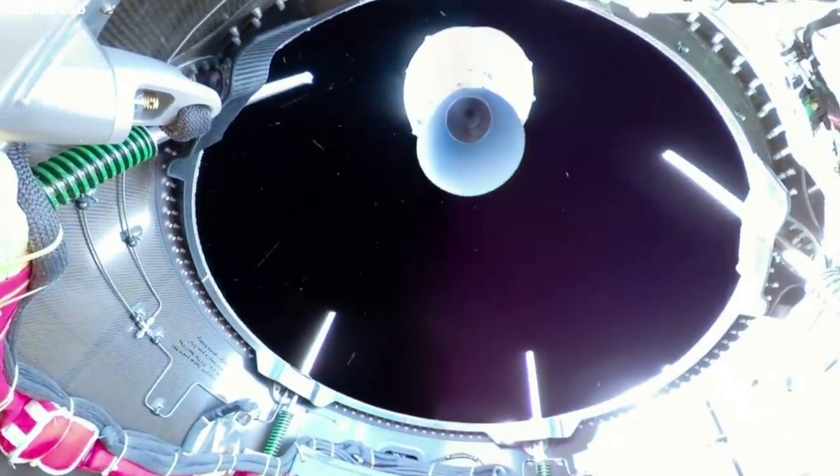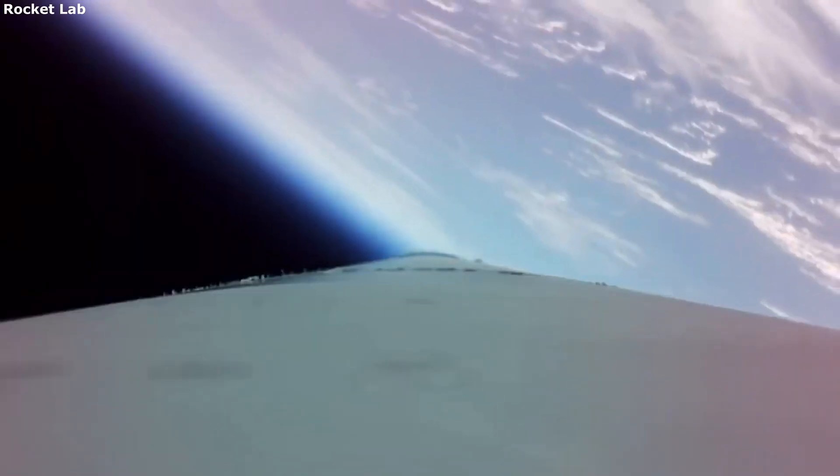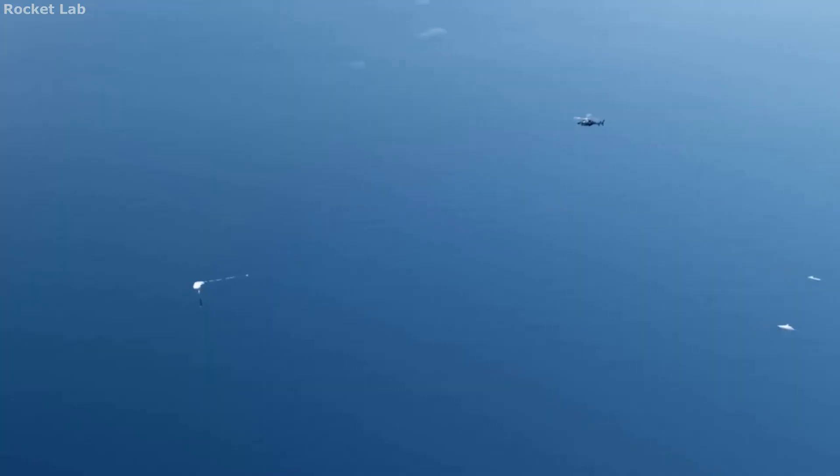Space software background. Recently in October 2021, Rocket Lab acquired Advanced Solutions Incorporated, or ASI. This is a Colorado-based aerospace engineering firm delivering mission-proven space software, mission simulation, and testing solutions.